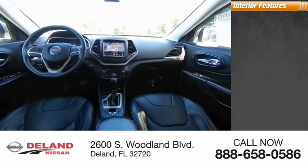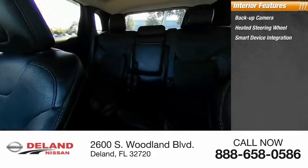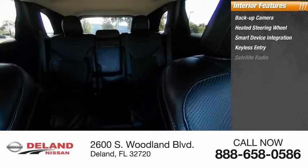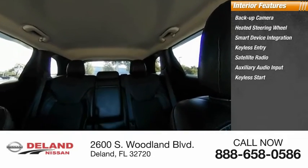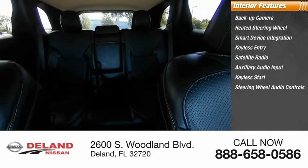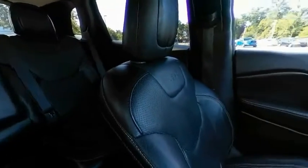Inside you'll find backup camera, heated steering wheel, smart device integration, keyless entry, satellite radio, auxiliary audio input, keyless start, steering wheel audio controls, MP3 player, and security system. Take this vehicle for a spin and see why so many shoppers are now proud owners.